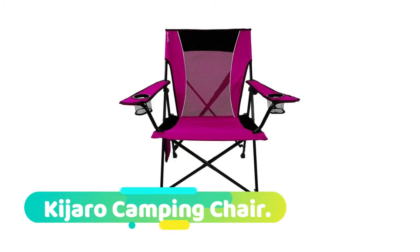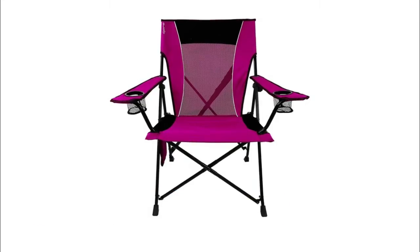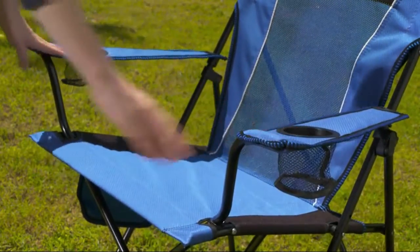Kajaro camping chair: this portable dual lock chair gives you a premium seating experience with no-sag seating, durable diamond ripstop polyester, and breathable mesh on the seat back.